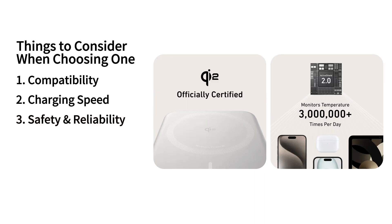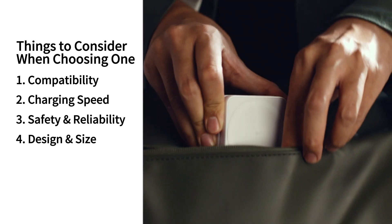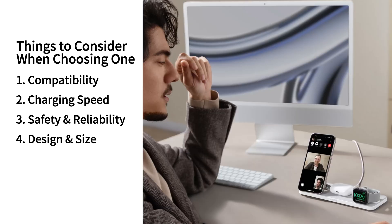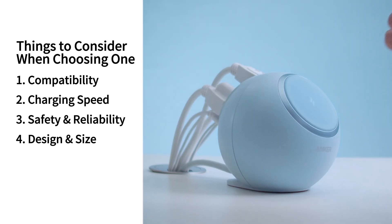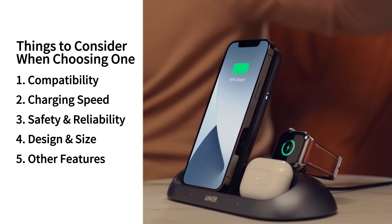Prioritize safety and reliability with trusted brands and user reviews. Consider the charger's design and size — a compact, foldable option is great for on-the-go, while a larger stand may suit desktop use. Explore additional features like fast charging or multi-device capability to align with your needs.